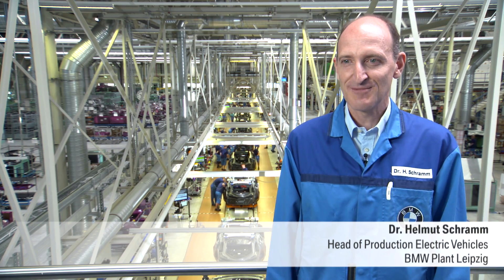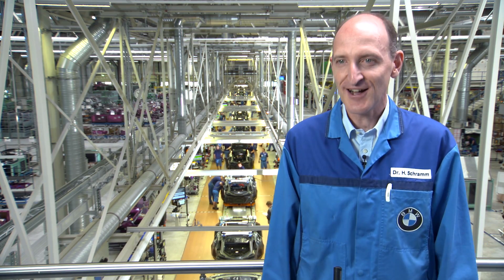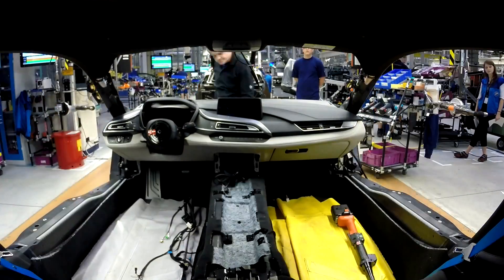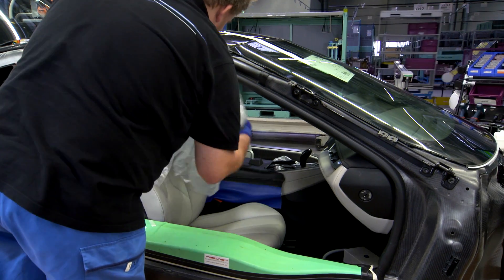The production of the i8 is based on a completely new vehicle concept involving completely new production structures. We use sustainable raw and processed materials, and this naturally extends to vehicle assembly as well. Here we also have different processes due to the new type of vehicle architecture. What's more, we've even been able to reduce throughput times drastically too.